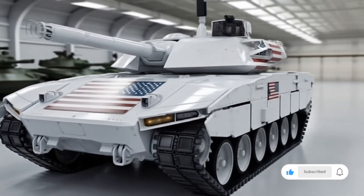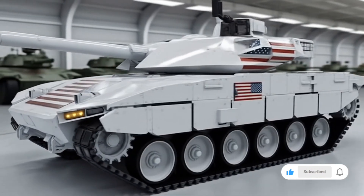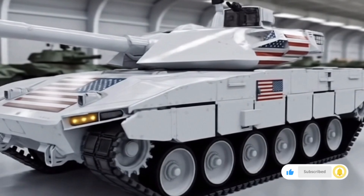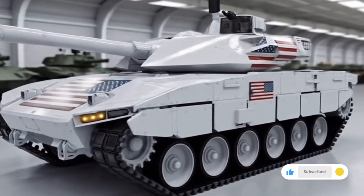Welcome to NSK Auto, the channel that brings you the latest insights, reviews, and deep analysis of the most advanced vehicles, military technologies, and innovations shaping the future of defense. Today we are going to explore the 2026 T90 tank.